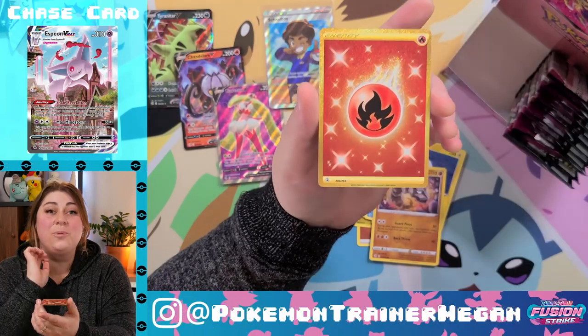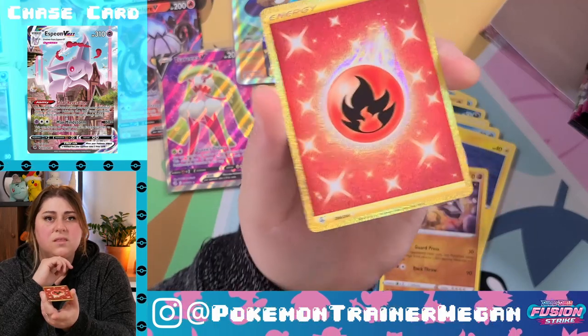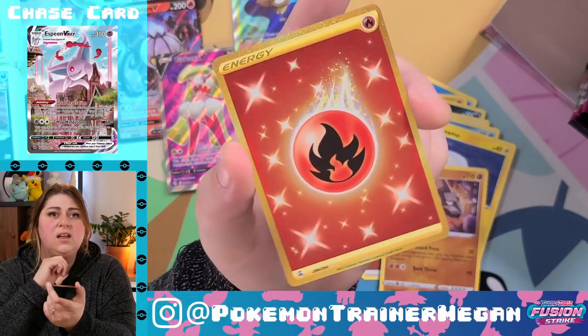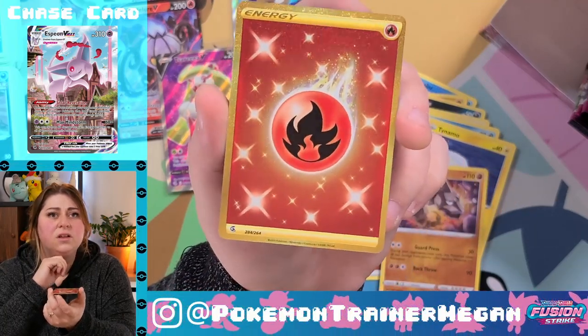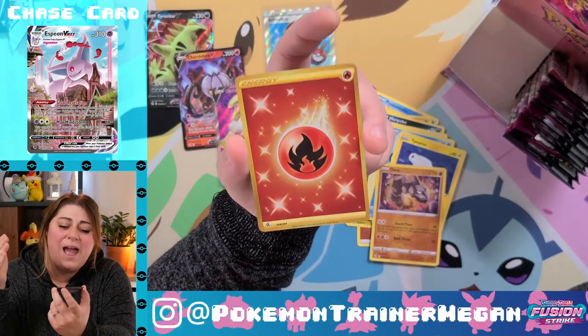I've never pulled one of the gold energies. It's so glittery and amazing — look at it, it's cute you guys. Oh my gosh — we did it! We pulled the secret rare!